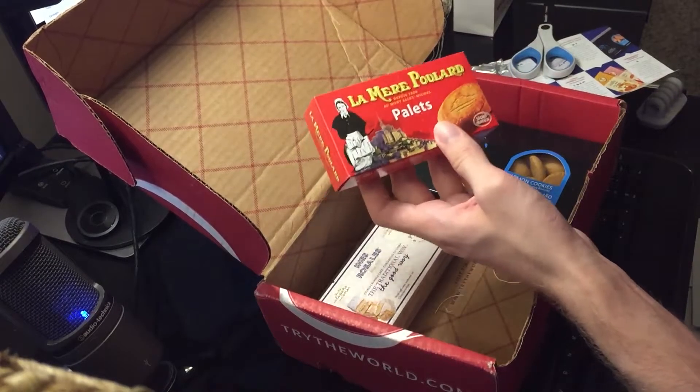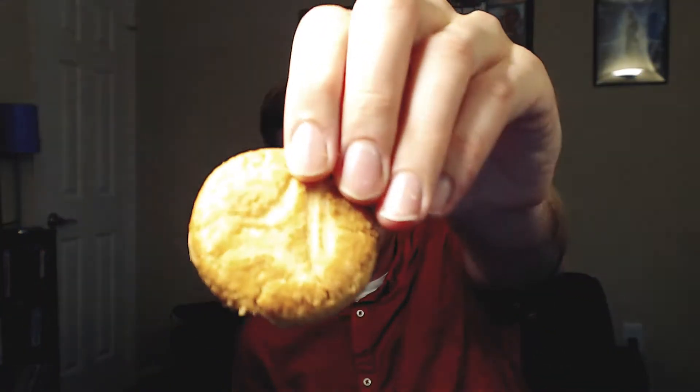Next up, we have La Mere Pollard Palette. These are a type of butter cookie. They're very crumbly and flaky — I just made a mess in my lap getting it out of the packaging. It's a butter cookie; it really just tastes like those big cookie sets you see usually around the holidays — a variety pack of different types labeled as gourmet or exotic. They all kind of taste the same, maybe a little different filling. This tastes like it's part of one of those. Not bad, but $20 is a lot of money for snacks.